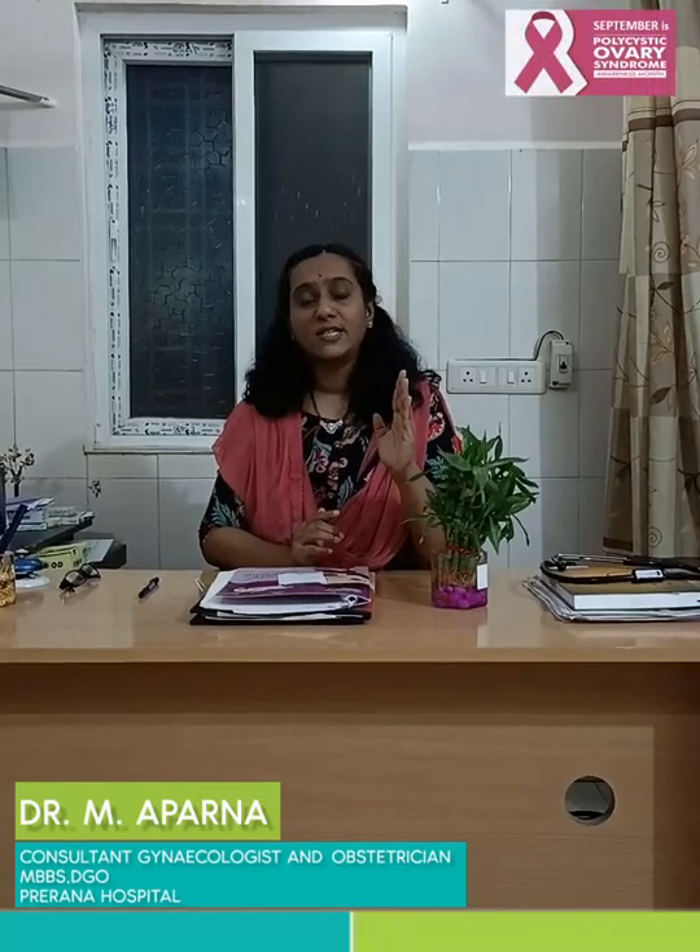Examples of low glycemic index foods are brown rice, whole wheat, and millets like ragi, jowar, and bajra. The advice for PCOD patients is to take low glycemic index foods — all millets, whole wheat, brown rice, and plenty of vegetables and fruits. What to avoid? High glycemic index foods — white rice, sweets, junk food, bakery food, pasta, burger, pizza, etc.